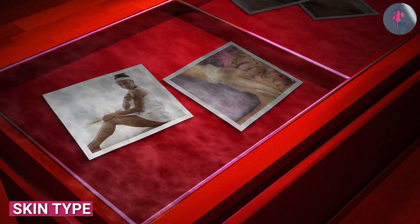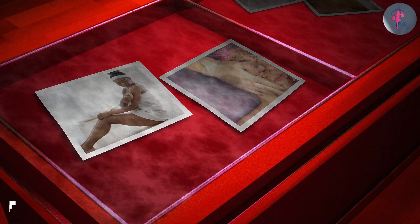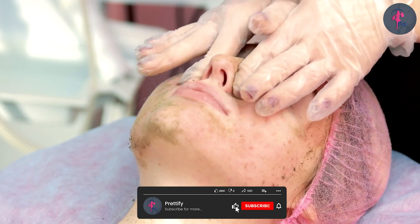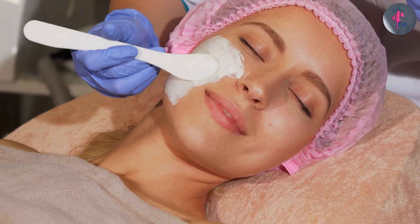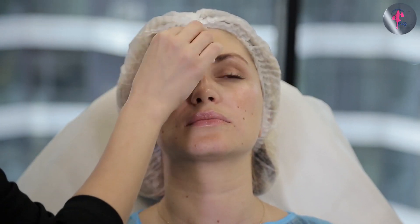Both exfoliators and scrubs can be beneficial for different skin types, but some may be more suitable than others. For example, chemical exfoliators may be more suitable for those with sensitive or acne-prone skin, as physical scrubs can be too harsh and abrasive for these skin types. Physical scrubs may be more suitable for those with oily or congested skin, as they can help to unclog pores and remove impurities.